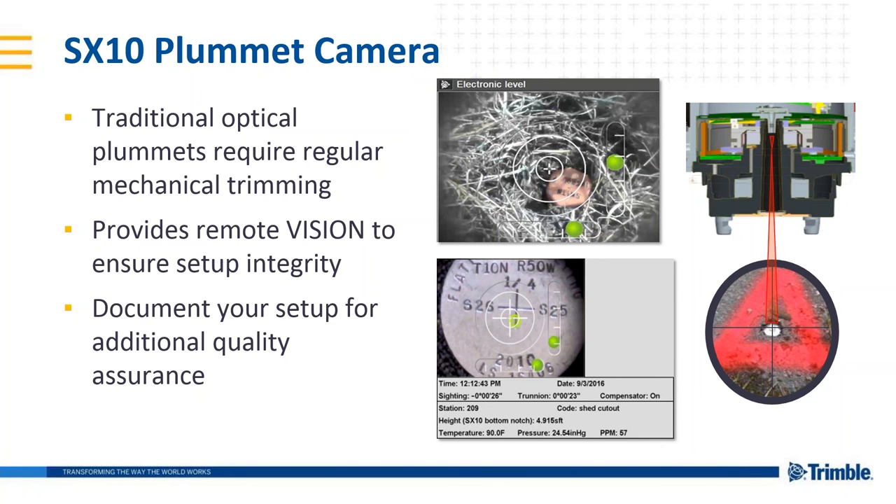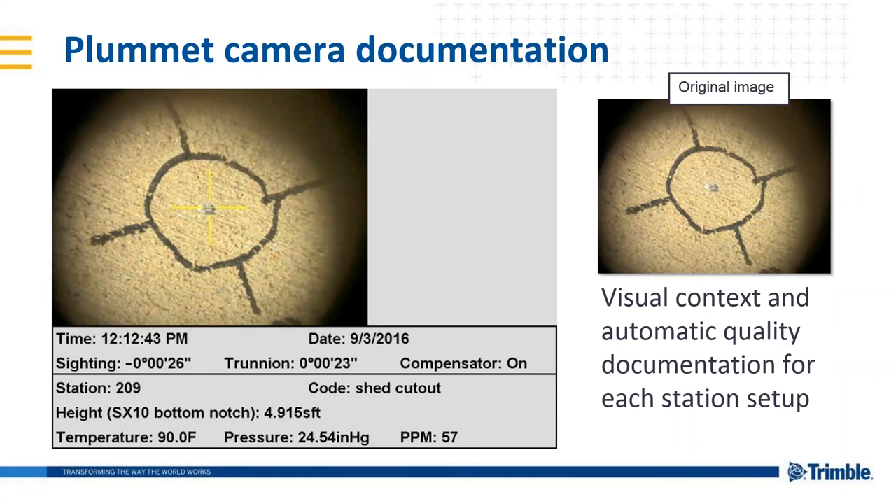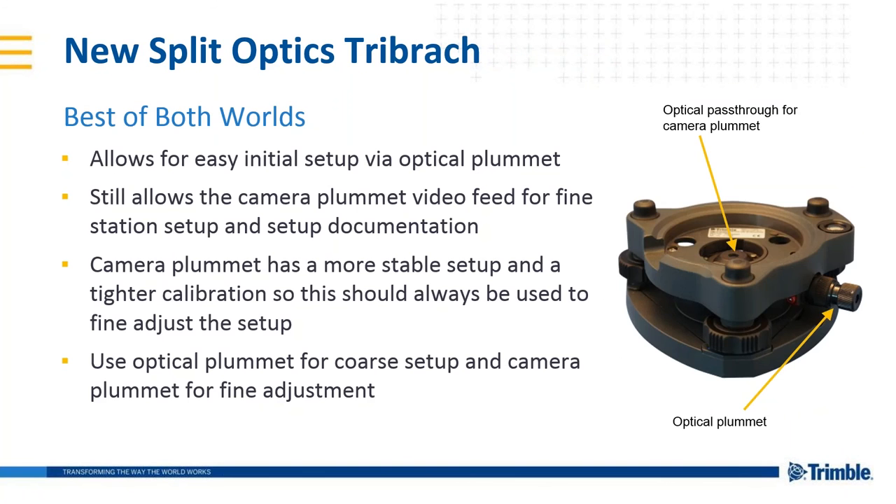By taking a snapshot, it shows your dislevelment of the instrument in the trunnion that the compensator was on, the height of the instrument, and parts per million set for temperature correction. But if you're old school, you can also use the optical plummet using the new split optics tribrac. We use the optical plummet for coarse measurement and the camera for fine adjustment, allowing both methods in the field to plumb over your control point.